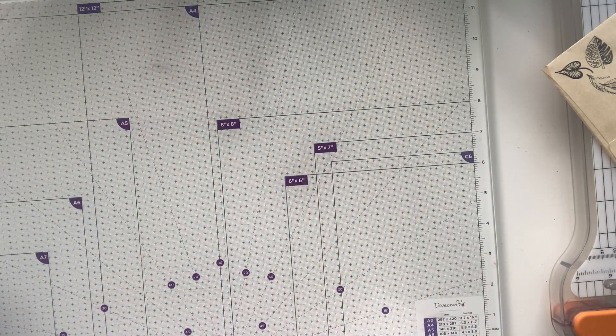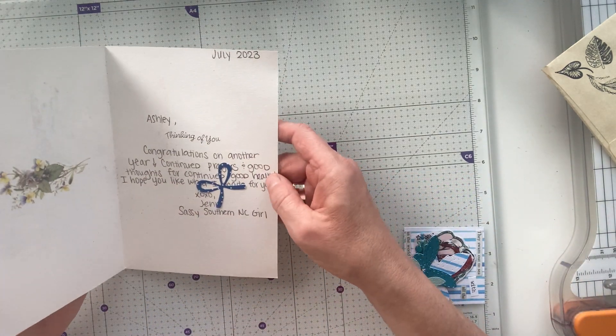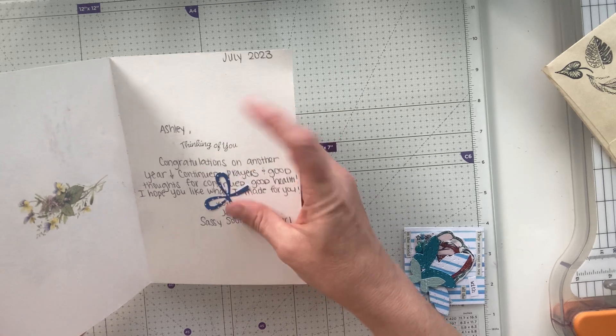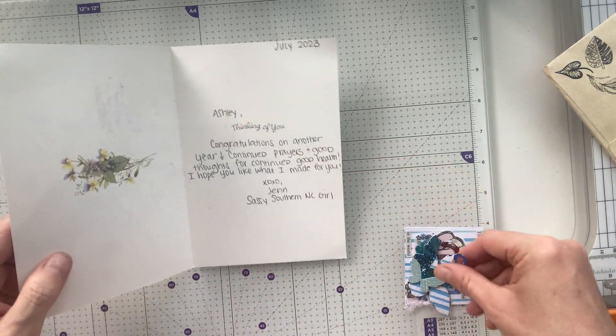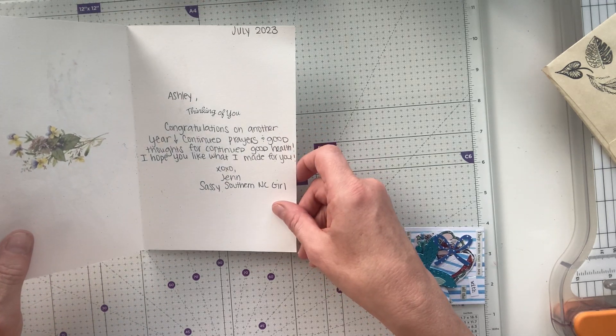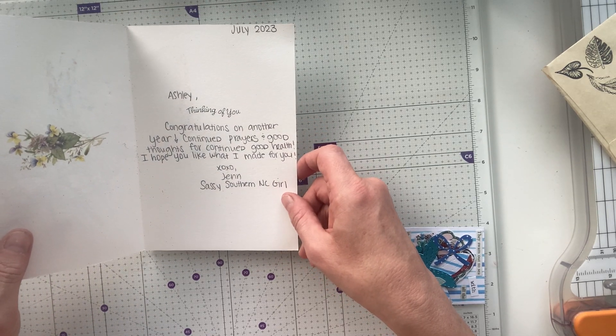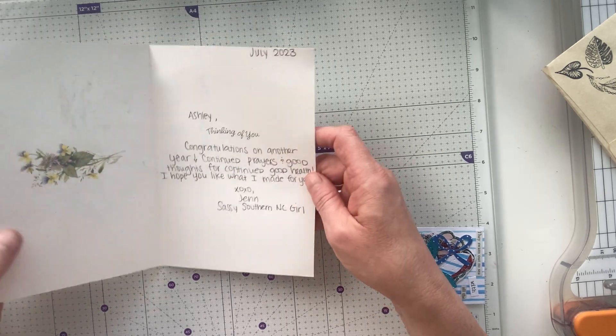Let's have a little look inside. It says: Ashley, thinking of you, congratulations on another year, continued prayers and good thoughts for continued good health. I hope you like what I made for you — Jen, Sassy Southern NC Girl.